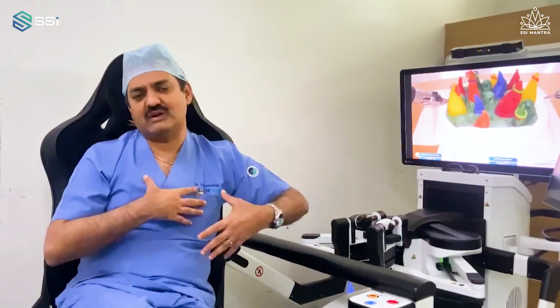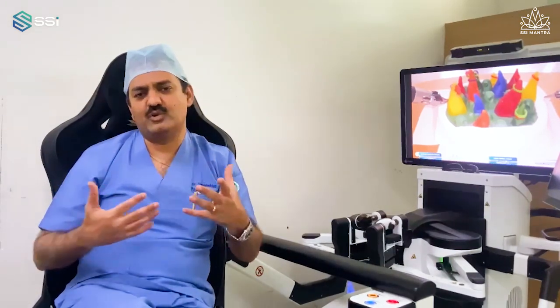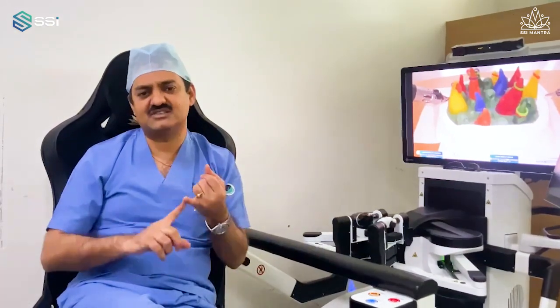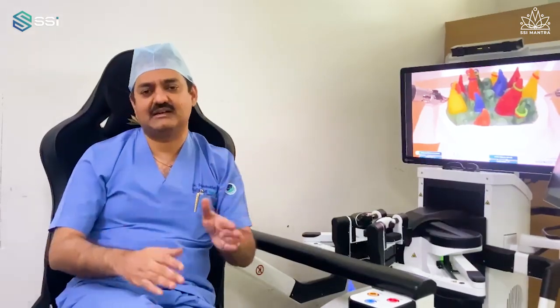Various procedures — thoracic procedures, upper abdomen, full abdomen — we know the port configuration and the way to approach each. They train all of us: my team, my sisters, my technicians, and surgeons. They are present during the surgery every time.